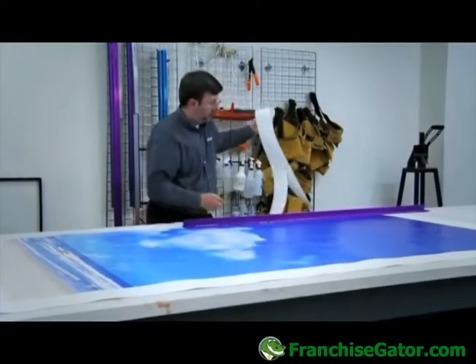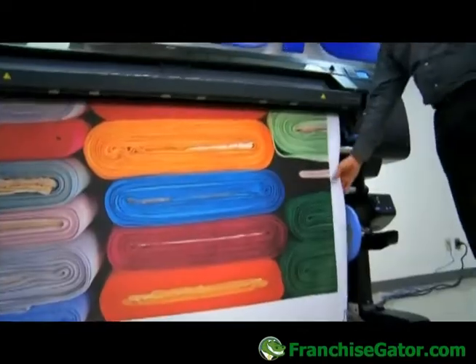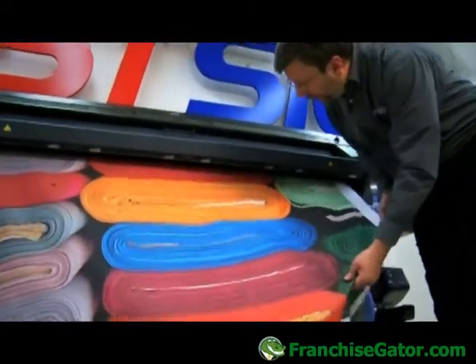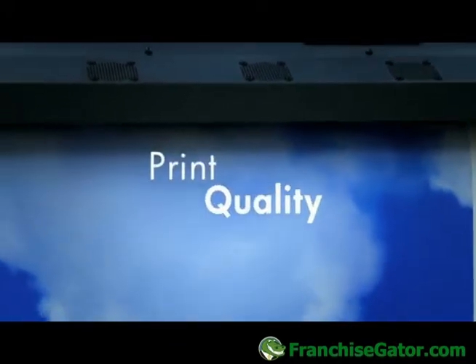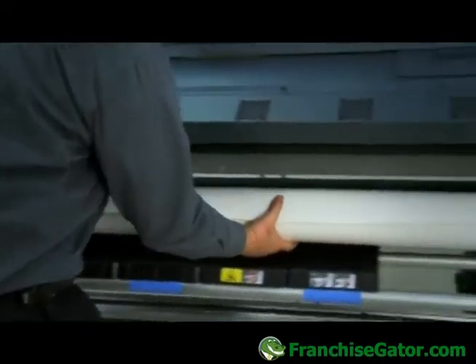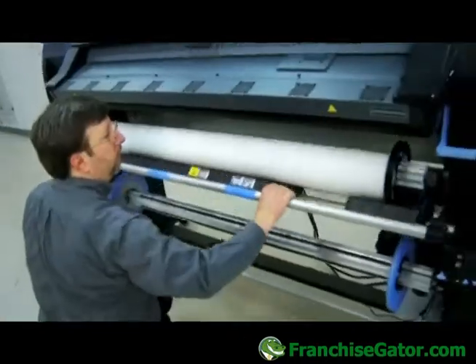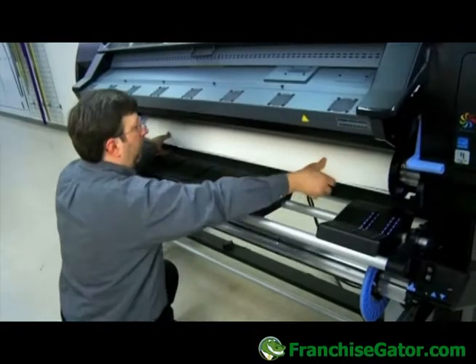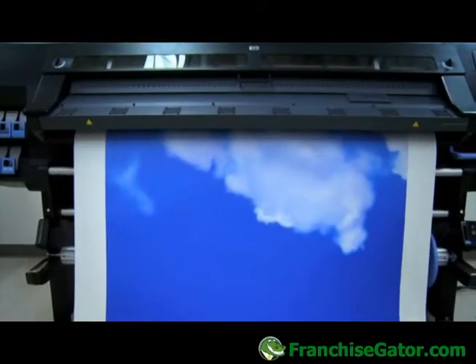There's a lot of flexibility that the Latex technology gives us because it allows us to print on materials that normally would be out of our range if we only had solvent. The DesignJet L26500 has a lot of technology built into it that helps prevent the common issues of banding that we see in other printers. The quality, the color gamut, the smoothness of gradations — it does all of those things very well.